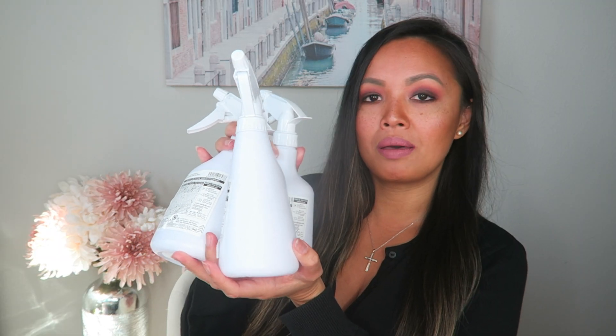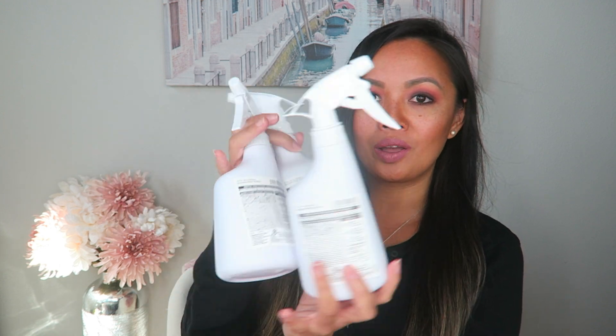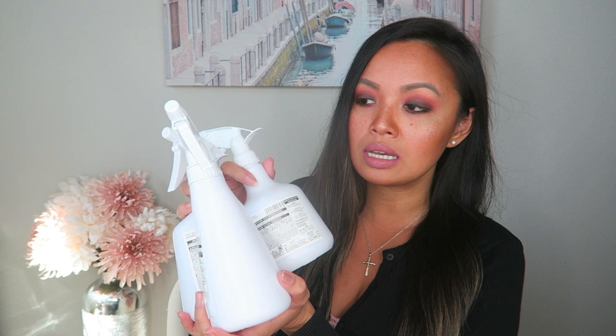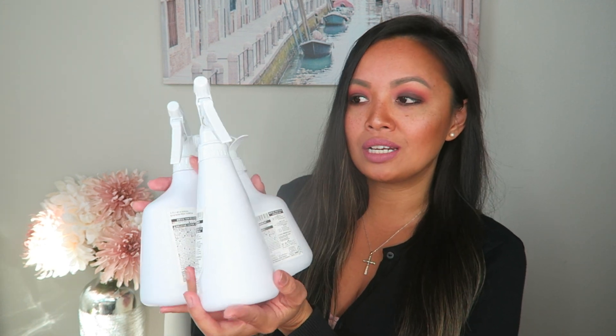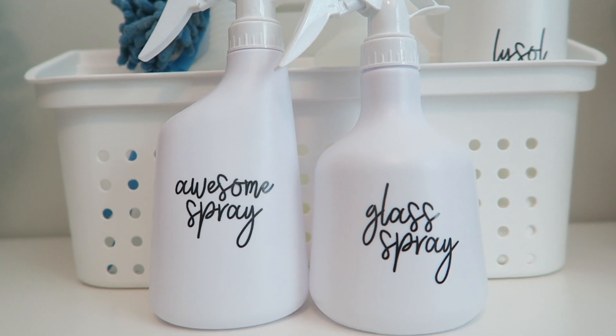Moving on to more cleaning products — these are just some mini spray bottles. I love how stark white the entire thing is. It basically matches my laundry room aesthetic. I like to add these into my cleaning caddy for upstairs, and I don't need a full size for that caddy, so I like being able to put these mini ones in there.